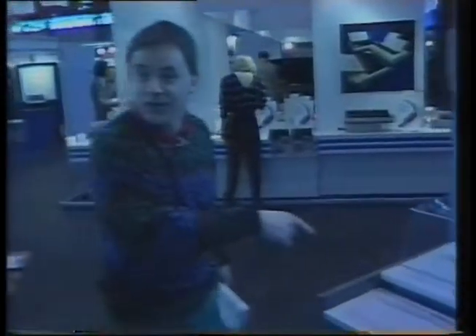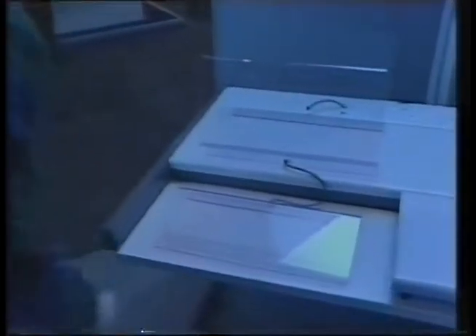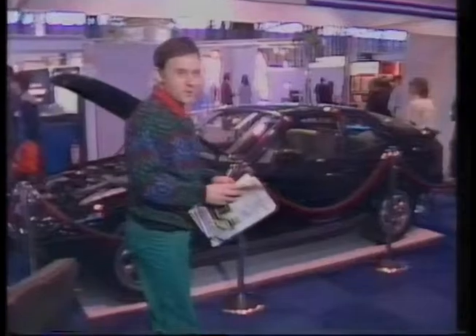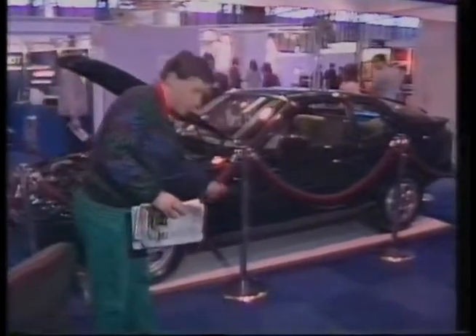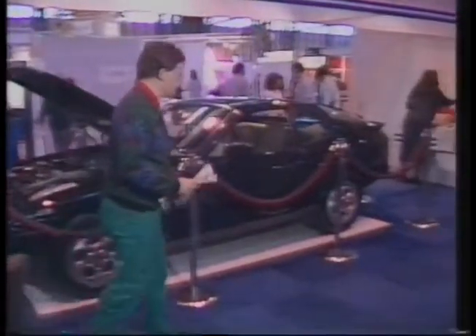You've got a computer over here which works on the same principle I see. That's right. This is pretty impressive. Look at this. Nice bit of blue carpet. I'm glad to see they've put a bit of plastic underneath this car so it doesn't muck up the carpet. Nice bit of blue.